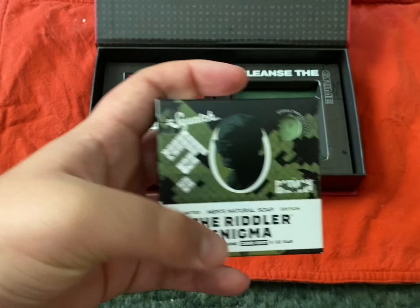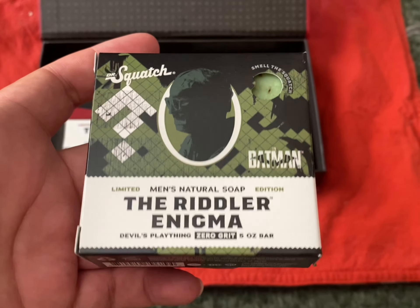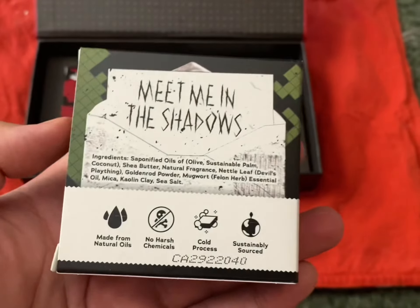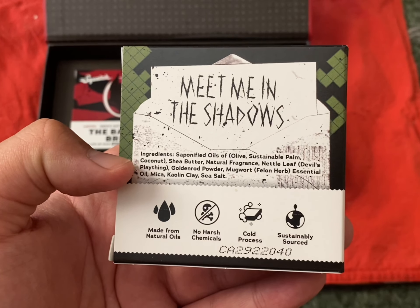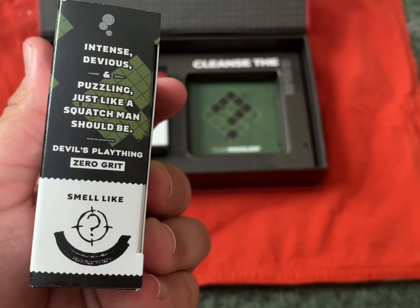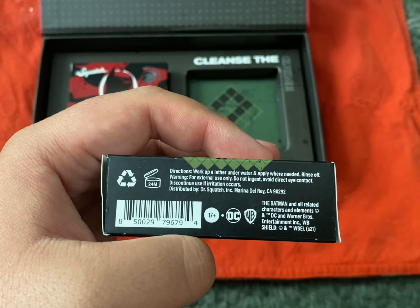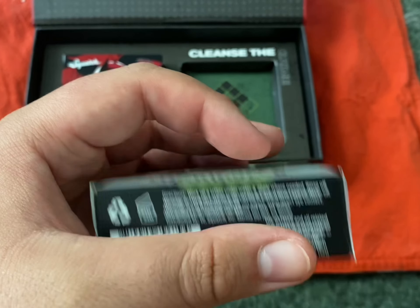Riddler Enigma — we're doing a short review, guys. There's not a lot here to work off of, but it's a pretty good start. Riddler Enigma. Devil's Plaything. Zero grit. But apparently people are getting grit inside their bar, so maybe it's like a light grit that they just didn't list. What's this? Goldenrod. So apparently we're playing Minecraft and making potions now. Smells like question mark. Intense. Devious. Puzzling. Just like a Squatchman should be. They last about 24 months — nice, that's awesome. DC, Warner Brothers, 17 plus. It's owned by DC and Warner Bros.